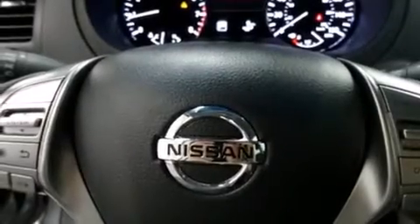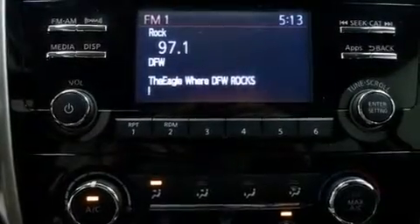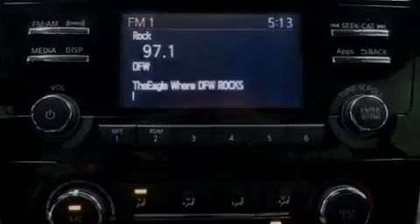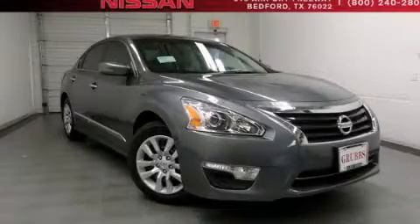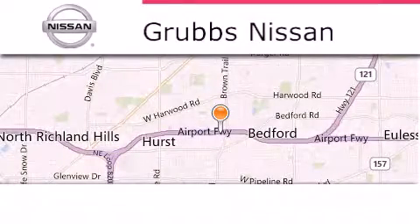Cruise control, full power accessories, a rear window defroster, and keyless ignition. Contact us today and schedule your opportunity to see this vehicle in person. Thank you for considering Grubbs Nissan for your next luxury vehicle.